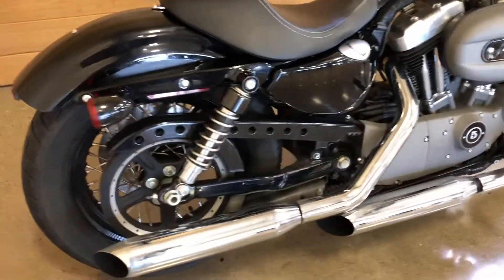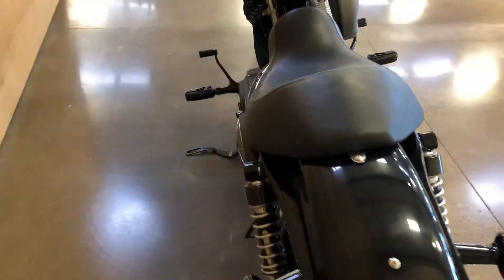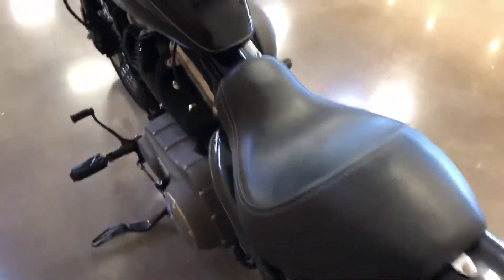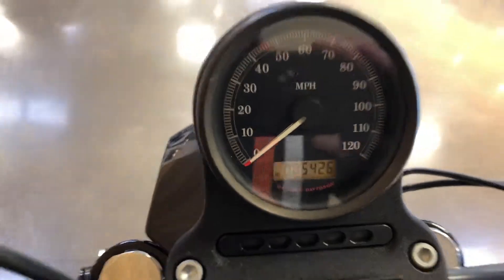Staggered exhaust, hideaway license blade, adjustable shocks, low miles — 5,426 miles.